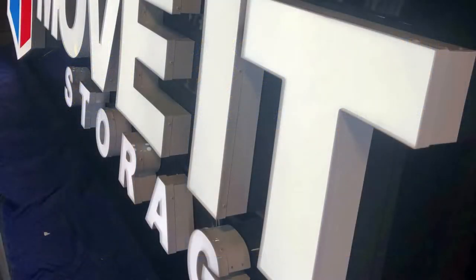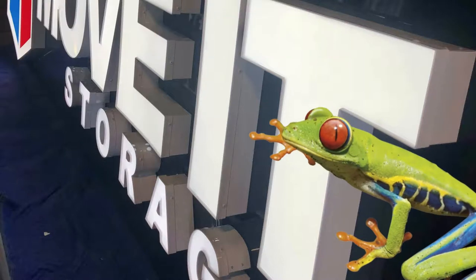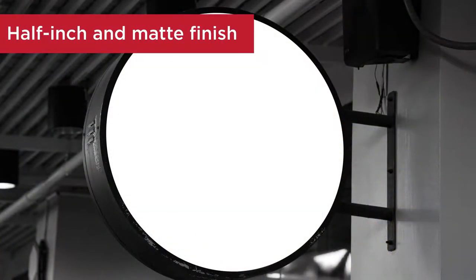Optics LD is available in a wide range of thicknesses and sizes, as well as run to size. Unique to 2406 white, it is available in thicknesses up to 1½ inch and matte finish.